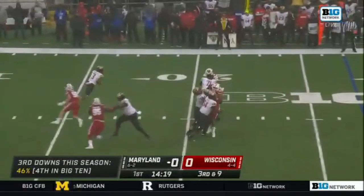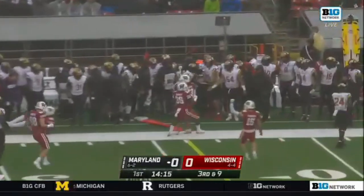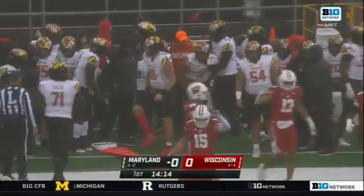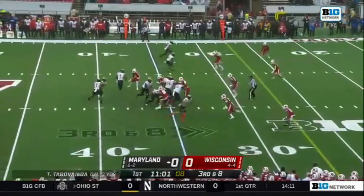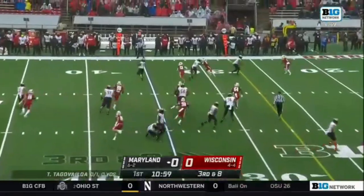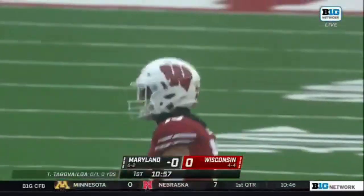From the outside, Tua Tagovailoa looking for the sticks — he's going to be short. Jordan Turner from the 35, third down and eight. Tua flips it to the outside and it's incomplete. They were going for Rakim Jarrett.